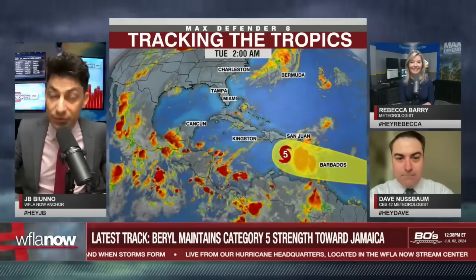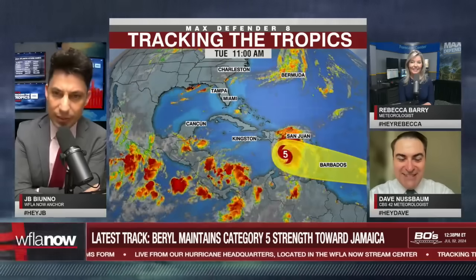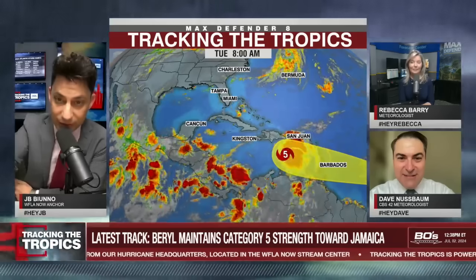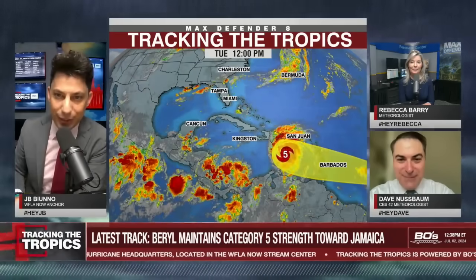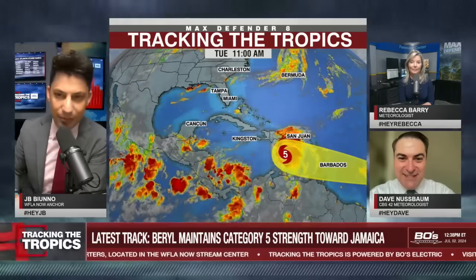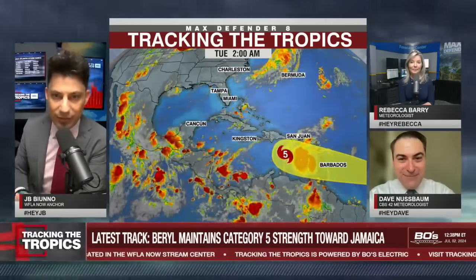Hello there to you folks. JB here with you live in your hurricane headquarters with meteorologist Rebecca Barry and our featured meteorologist today, Dave Nussbaum, joining us from CBS 42 in Birmingham, Alabama. Friend of the program. Can't wait to get Dave involved in the conversation here. The tropics are active.